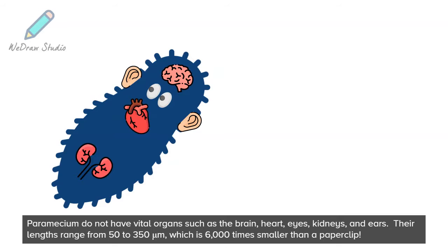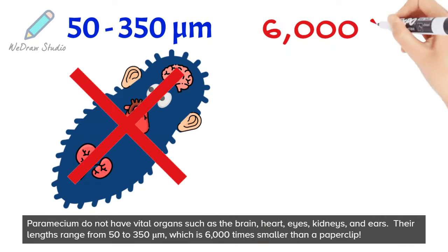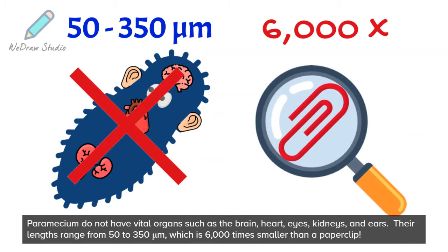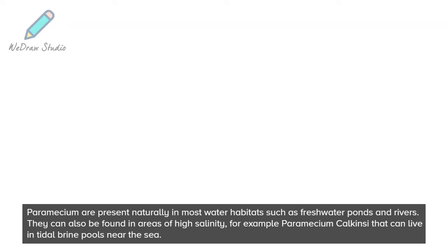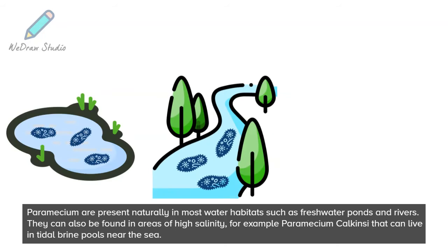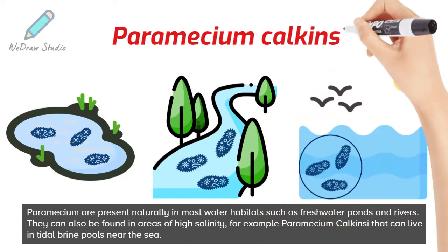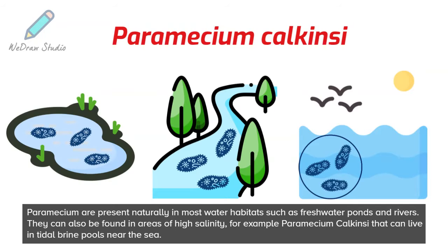Paramecium do not have vital organs such as the brain, heart, eyes, kidneys, and ears. Their lengths range from 50 to 350 micrometers, which is 6,000 times smaller than a paperclip. Paramecium are present naturally in most water habitats, such as freshwater ponds and rivers. They can also be found in areas of high salinity — for example, paramecium chalcinsiae, which can live in tidal brine pools near the sea.